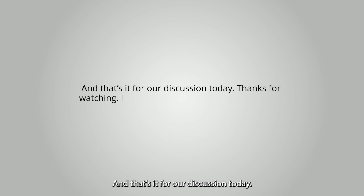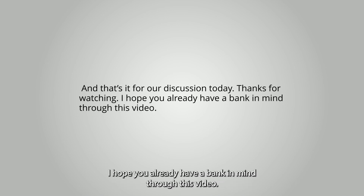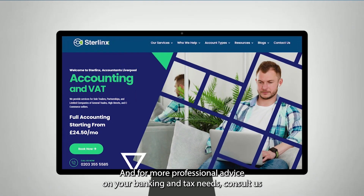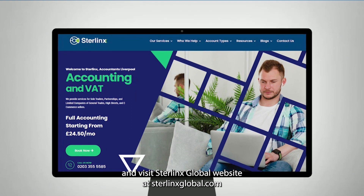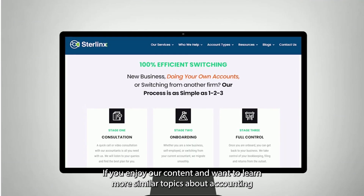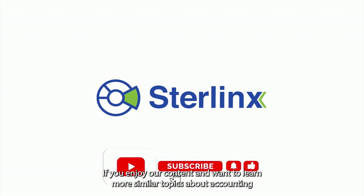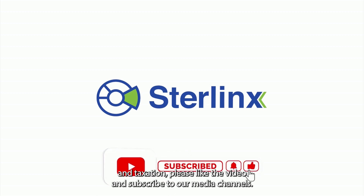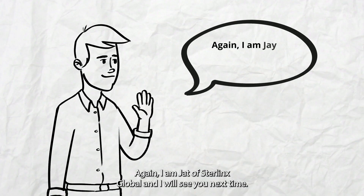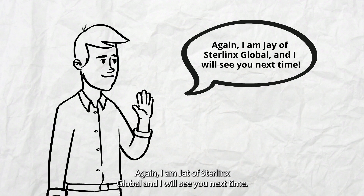And that's it for our discussion today. For more professional advice on your banking and tax needs, consult us and visit Sterlinx Global's website at SterlinxGlobal.com. If you enjoy our content and want to learn more about accounting and taxation, please like the video and subscribe to our media channels. I am Jay of Sterlinx Global, and I will see you next time.